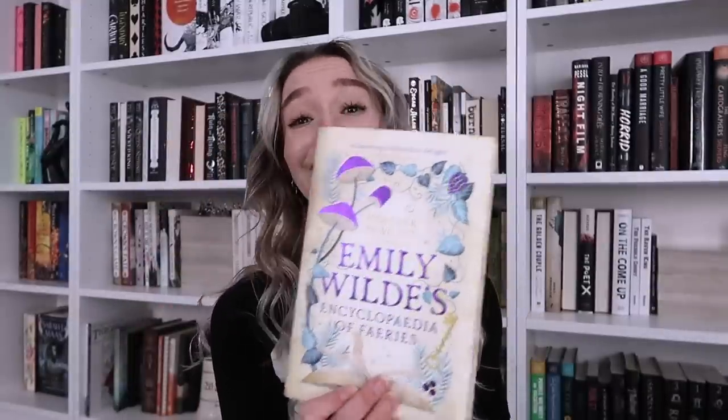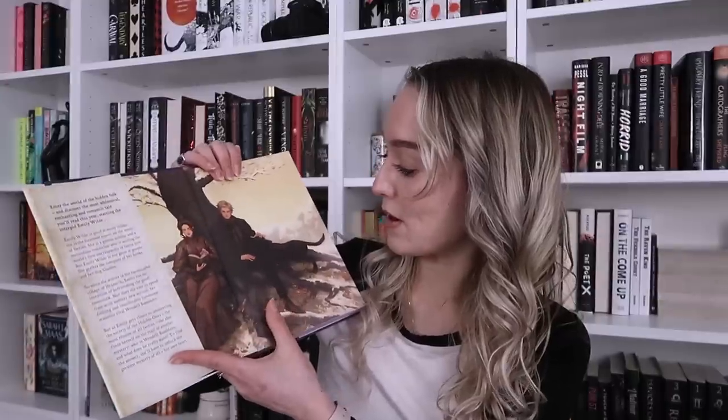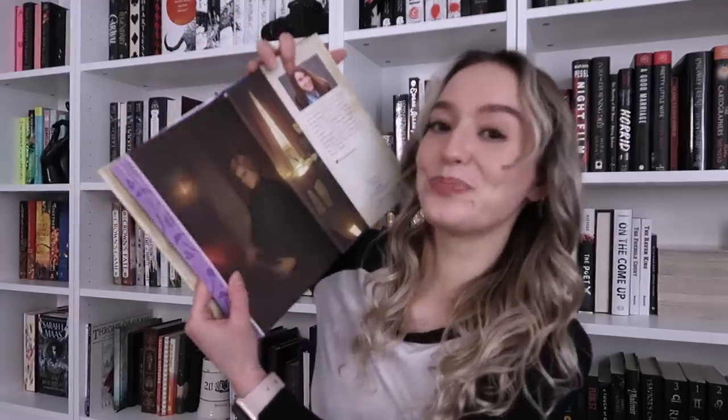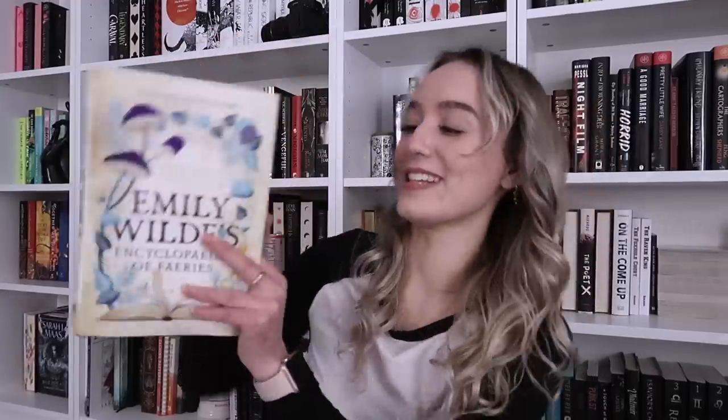Oh, this is so cute. Look at this — it's Emily Wilde's Encyclopedia of Fairies by Heather Fawcett. 'Charmingly whimsical delight.' This is cute. There's little mushrooms and berries. I love that. Look at that end paper, look at that dog — can I pet that dog? I'm not normally one for a blonde love interest, but he's kind of cute. He might have rights. Look at her. I'm into this.